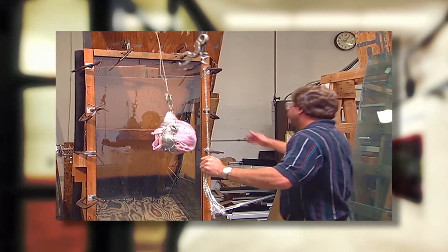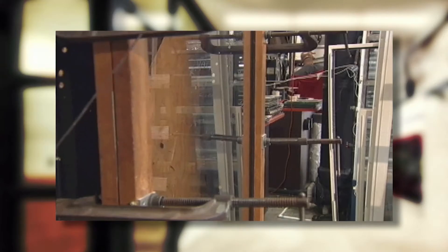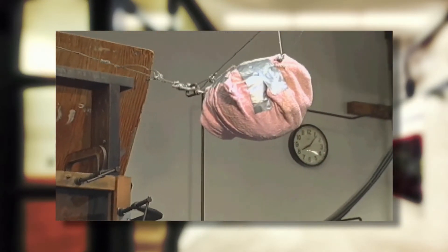A 48-inch drop is the highest level of required impact safety, representing the impact of a full-grown adult running into the glass.